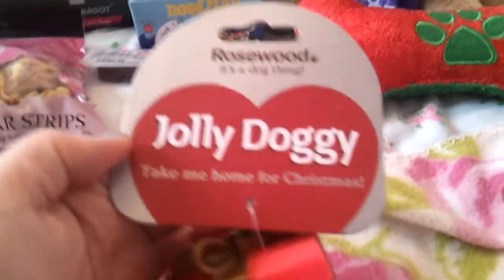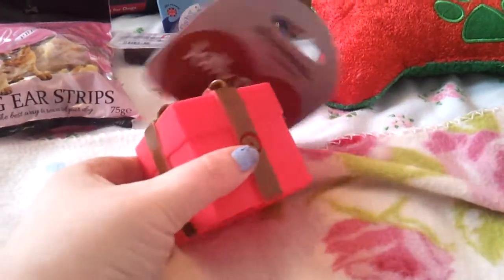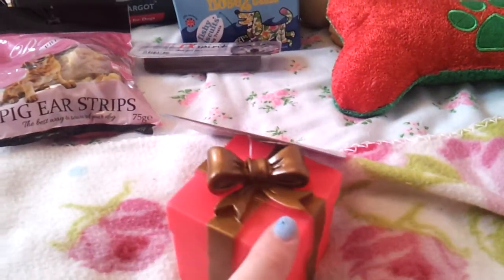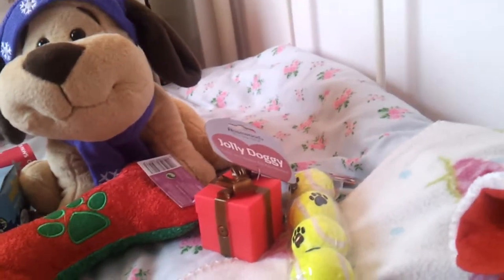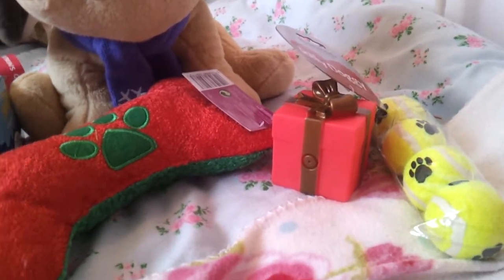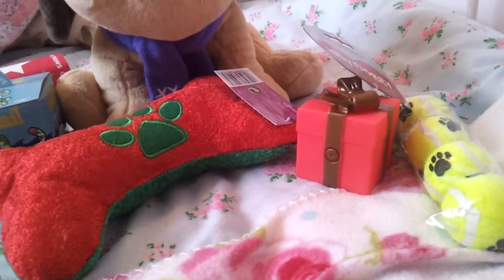The next toy I got was from Rosewood - it's the Jolly Doggy Take Me Home for Christmas range and it's just a Christmas present shape that squeaks. It's vinyl and Teddy absolutely loves vinyl toys - it's one of his favourites. I've never come across a dog who prefers vinyl toys to soft toys and balls, but he absolutely loves them. That was also 99 pence, which is brilliant if you're on a budget. If they destroy it you think, well it was only a pound and it's for Christmas, so it's not too bad.